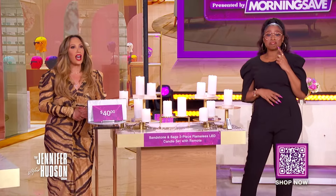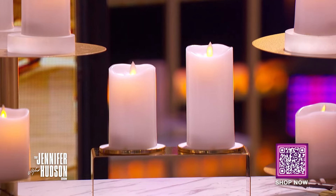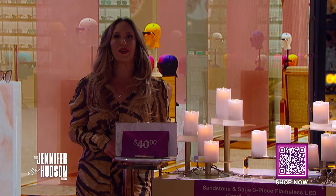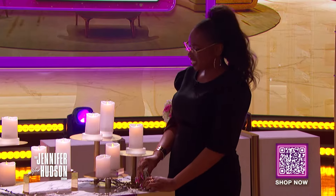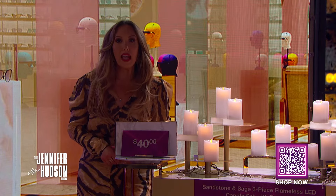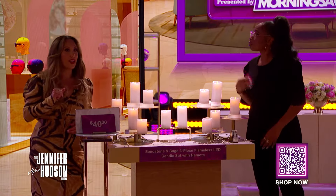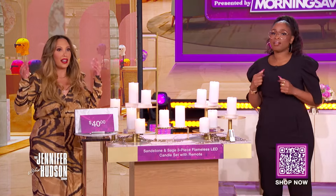We're going to have to avoid fire hazards, right? So we don't want to compromise the ambiance, lighting, or style — with the Sandstone and Sage three-piece flameless LED candle set with remote. These durable candles will set the mood this Easter and look great on your mantle, table, or even outside. They won't blow out with a gust of wind and are made from hard resin, which will not melt if left in the sun. It also features a dimmer and timer option with the included remote control.